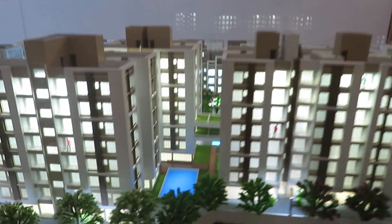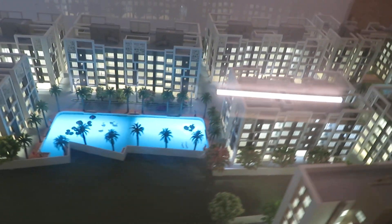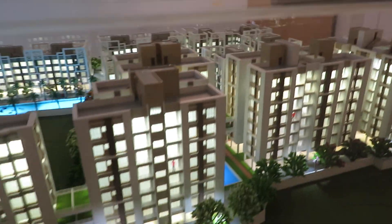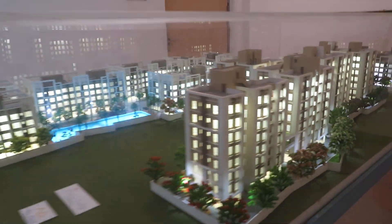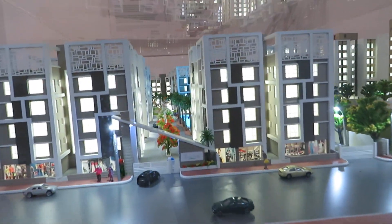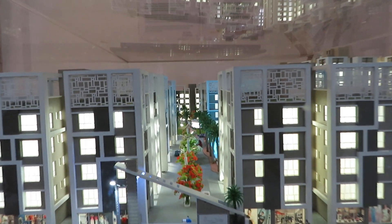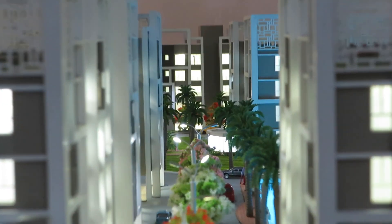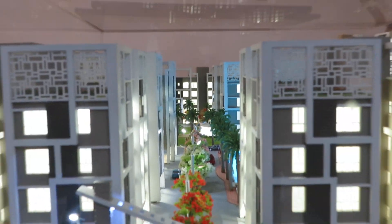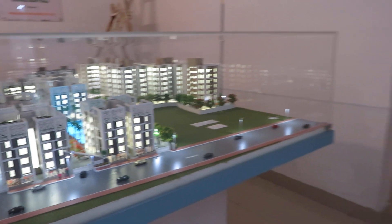We are having all the facilities and amenities in this project — a natural water body, swimming pool, all modern amenities and facilities. This is the main entry gate of the project, and this is the central garden space. All facilities are there in this modern complex.